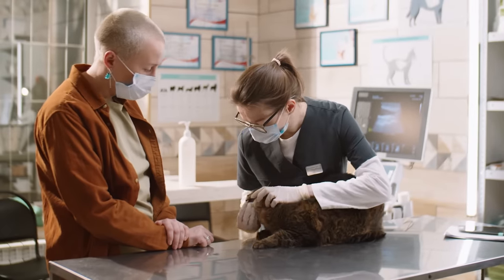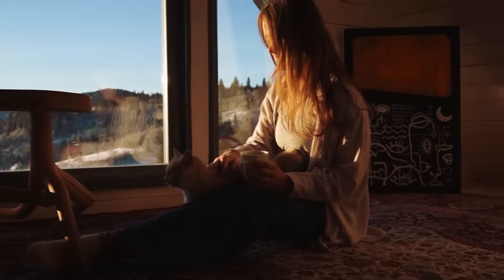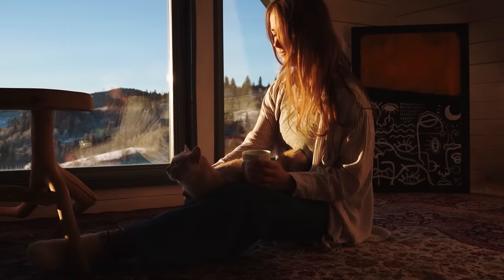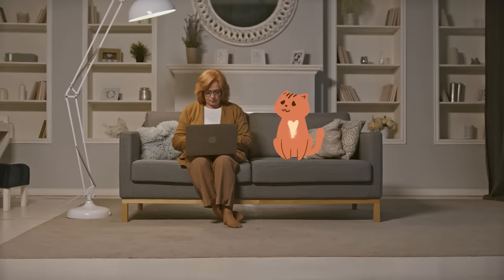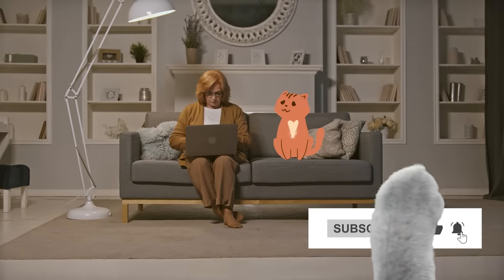Plus, we'll cover how to spot when things get serious enough to consult a vet. But before we dive in, why not click the subscribe button and join our feline-loving community for more tips and tricks on how to care for your cat.